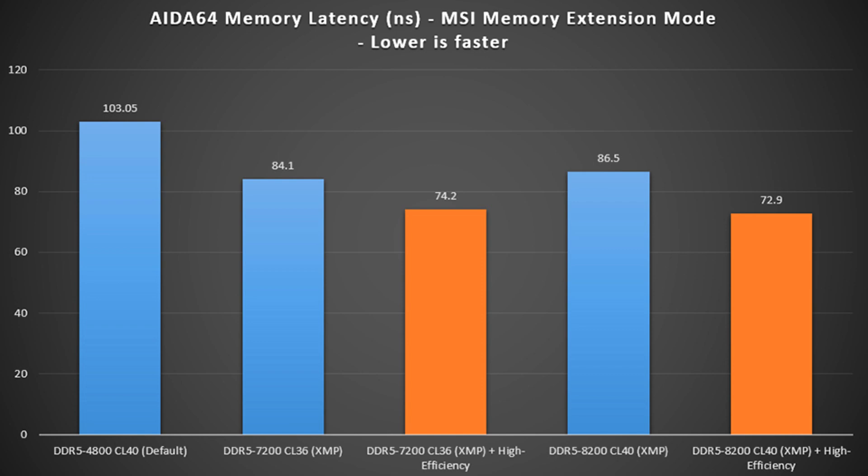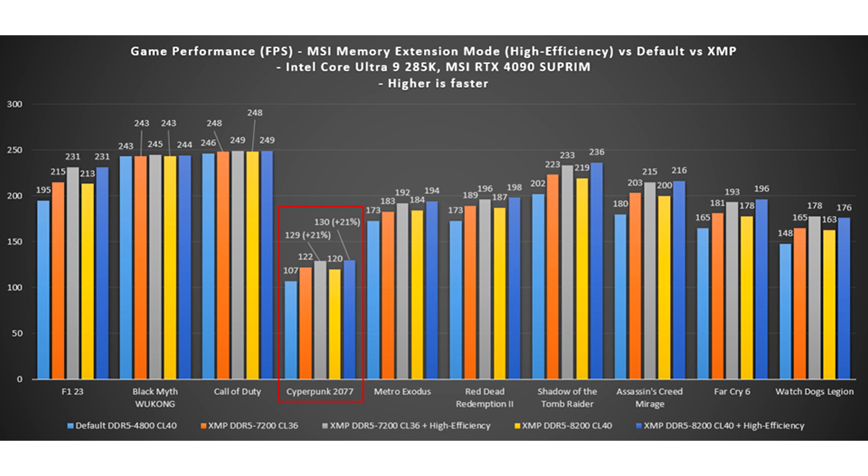The memory extension mode is undoubtedly a great addition by MSI when it comes to improving system performance through a software-based implementation. Here's how you can enable the feature on your MSI motherboard, given that it is 700 series and above.